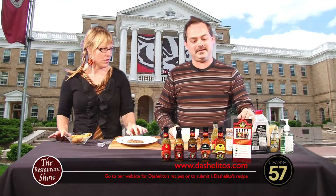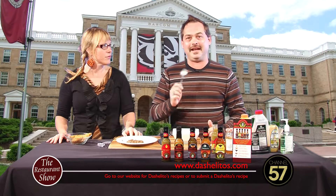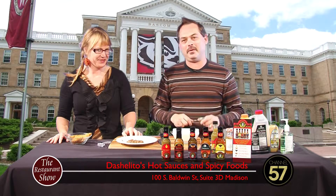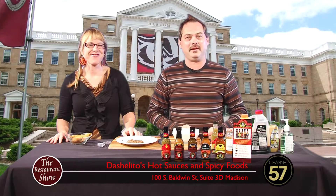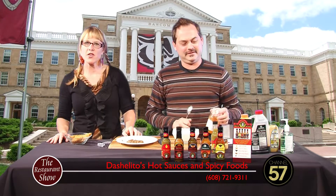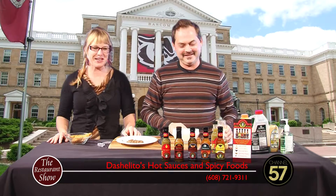Part of the reason why we're doing this is because Dashalito's just got put on the menu at Dexter's Pub over on North Street in Madison here. Congratulations! So they were kind enough to take our Sweet Heat, our Caribbean Curry and our Red Honey and incorporate them onto the menu as some wing sauces. We're gonna make a wing sauce that's a little different than what they're doing, but we're really excited and happy that they're working with us.